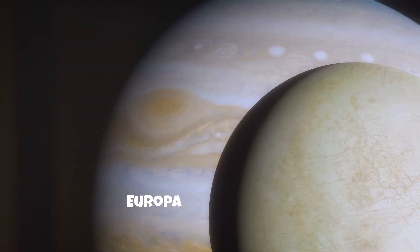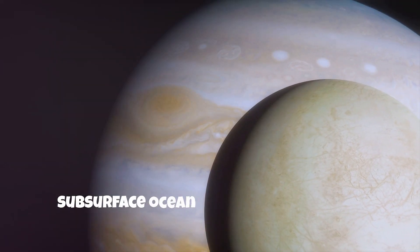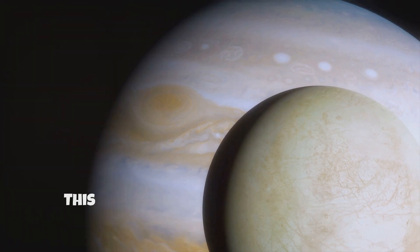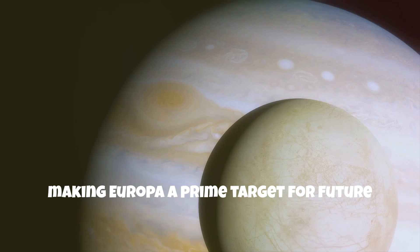Next, Europa. Europa has a smooth, icy surface and is believed to harbor a subsurface ocean beneath its ice crust. This ocean could potentially support microbial life, making Europa a prime target for future exploration.